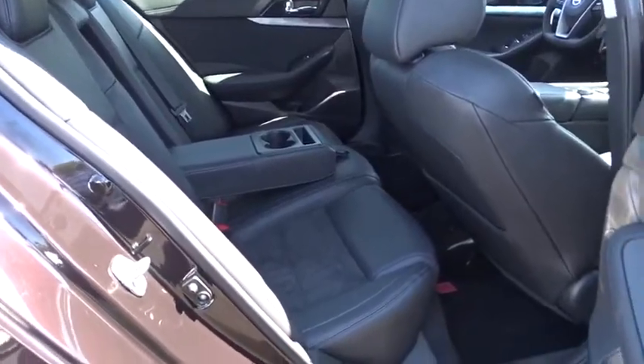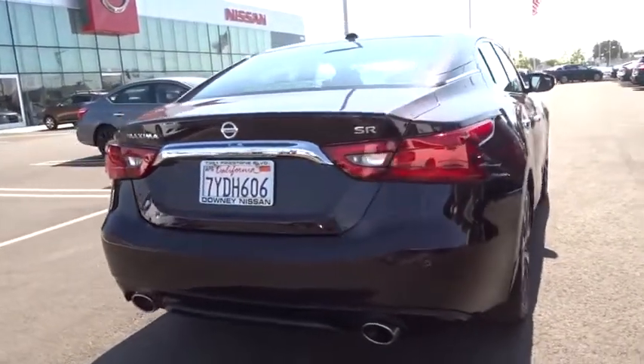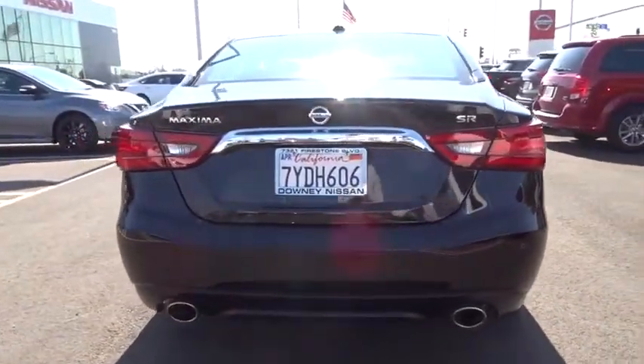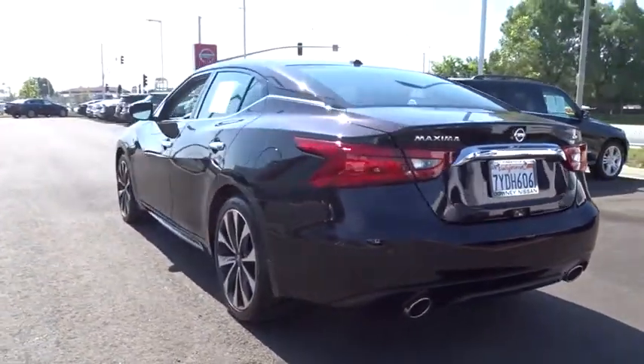Bluetooth. Adjustable steering wheel. Power steering. Cruise control. Keyless start. Four wheel disc brakes. Auto dimming rear view mirror. Aluminum wheels. AM FM stereo radio. This beauty is sure to make you the talk of the neighborhood.